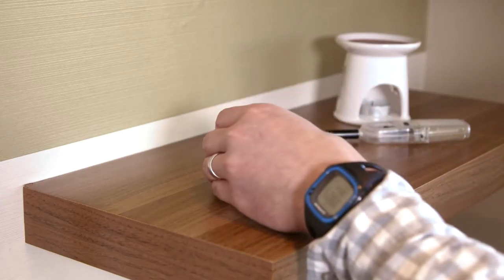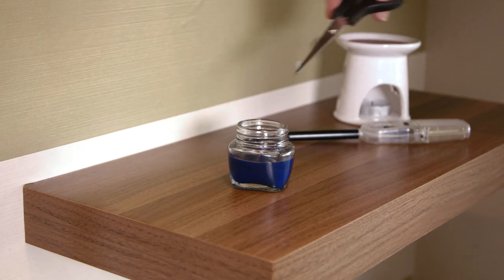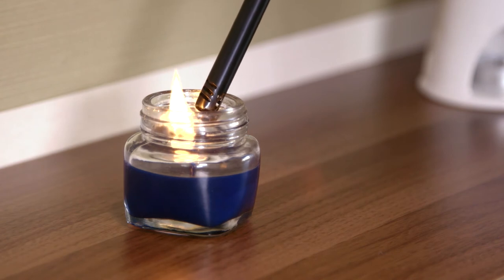Simply place your Vapour Candle safely in the room of your choice. Trim the wick down to 1cm, light and enjoy hours of calming menthol relaxation.